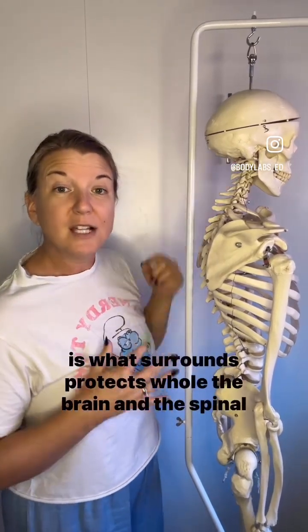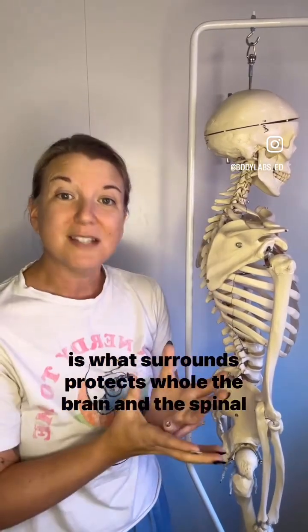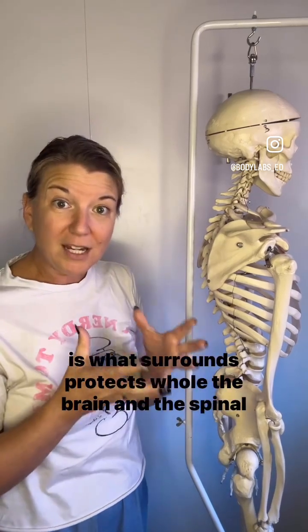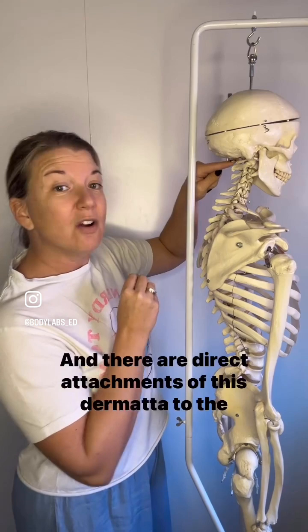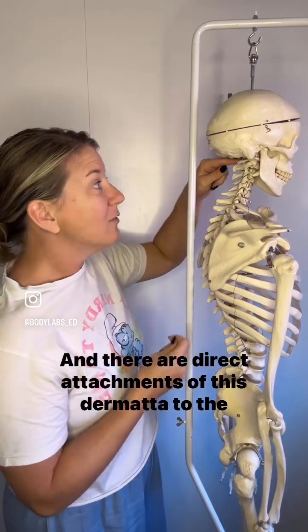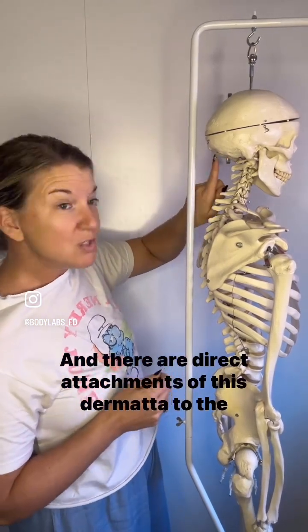The dura mater is what surrounds, protects, and holds the brain and the spinal cord. It's one of the layers. And there are direct attachments of this dura mater to the nuchal ligament.